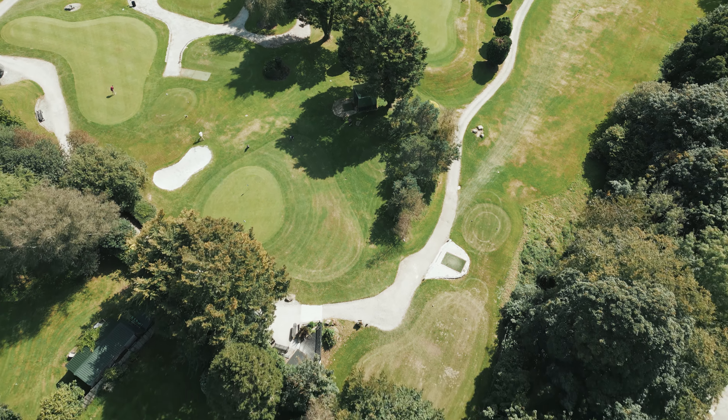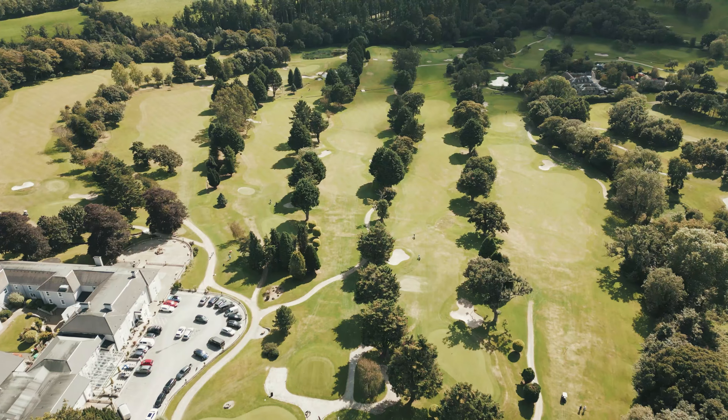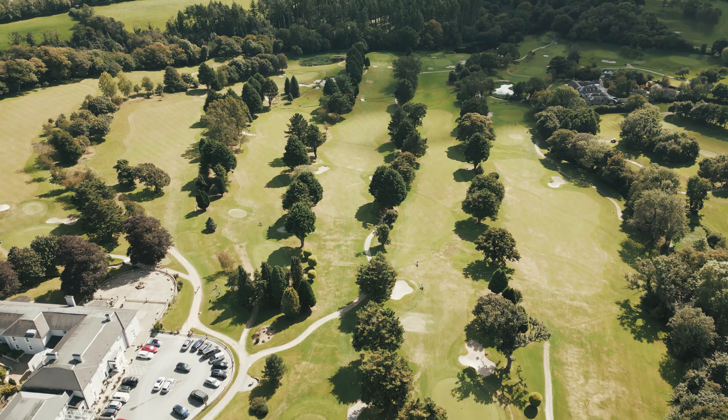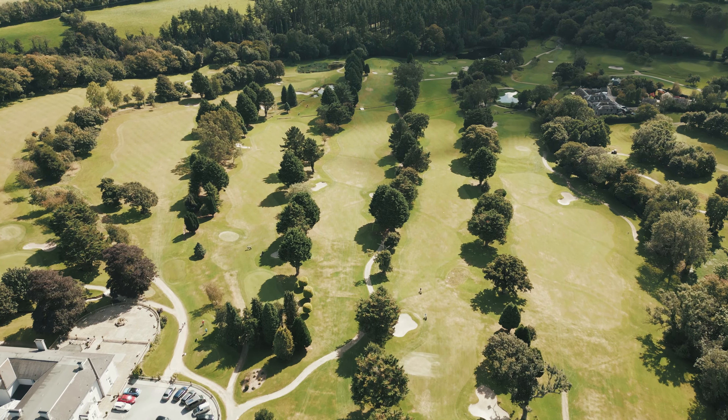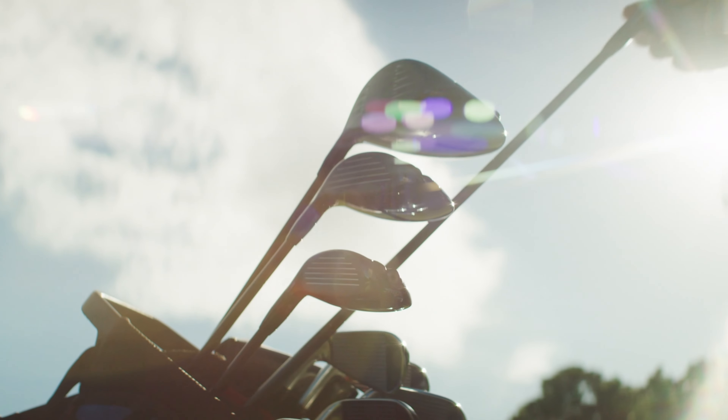Nestled in a small hamlet of five houses, March Prior is a stone's throw from the first tee at Alfred Lee, a luxurious 100-acre golf course. The challenging 18-hole parkland course is just a one-minute walk away.